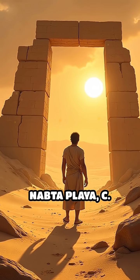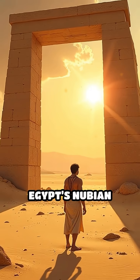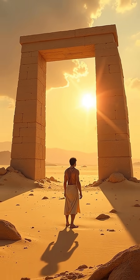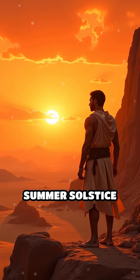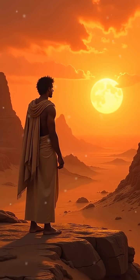Number 3: Nabta Playa, c. 4500–3600 BCE. In Egypt's Nubian desert, Nabta Playa's megalithic structures predate Stonehenge and are believed to align with the summer solstice sunrise, revealing early knowledge of celestial cycles.